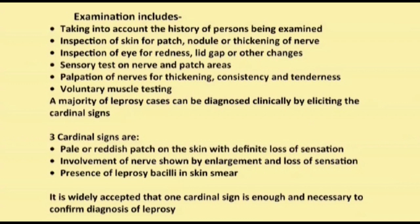In summary, the majority of leprosy cases can be diagnosed clinically by eliciting the cardinal signs. The three cardinal signs are: pale or reddish patch on the skin with definite loss of sensation; involvement of nerves shown by enlargement and loss of sensation; and presence of leprosy bacilli in skin smear. It is widely accepted that one cardinal sign is enough and necessary to confirm the diagnosis of leprosy.